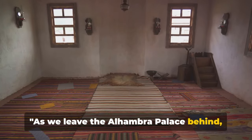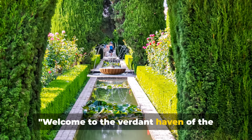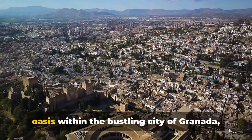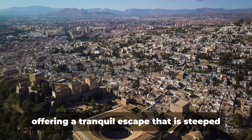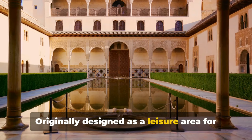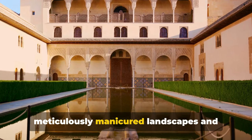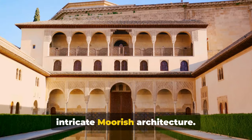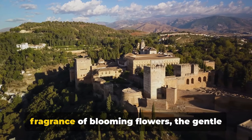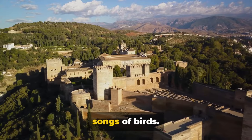As we leave the Alhambra Palace behind, we venture into the lush Generalife Gardens. These lush gardens serve as a serene oasis within the bustling city of Granada, offering a tranquil escape that is steeped in history. Originally designed as a leisure area for the Nasrid kings, the Generalife Gardens provide a glimpse into the past with their meticulously manicured landscapes and intricate Moorish architecture. As you wander through this verdant paradise, you'll be greeted by the fragrance of blooming flowers, the gentle rustling of leaves, and the melodious songs of birds.